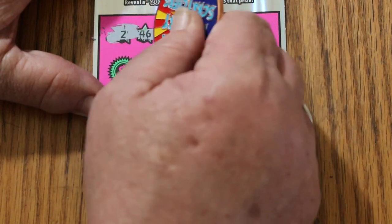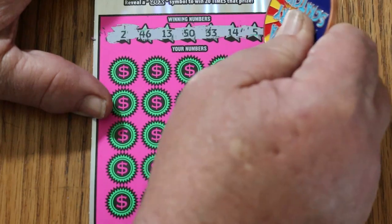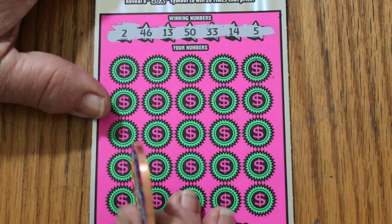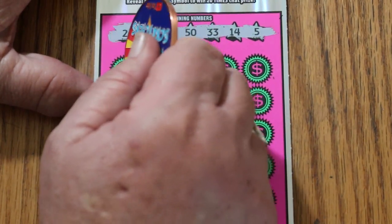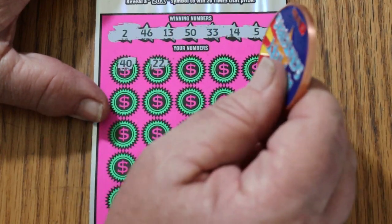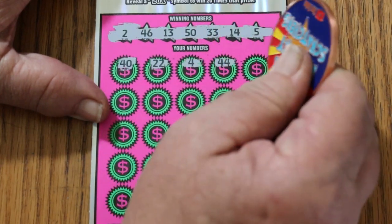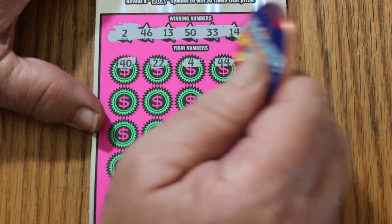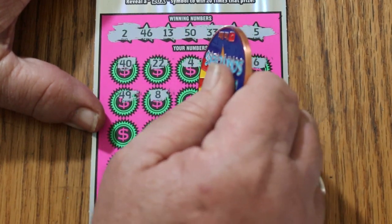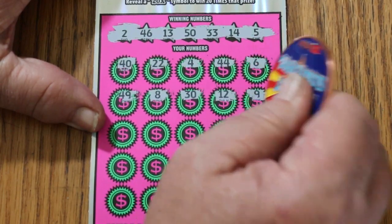Your numbers are: 2, 46, 13, 50, 33, 14, and 5. It's not the easiest ticket to scratch, but it's also not the hardest — it's somewhere in the middle. Here we go: 40, 22, 4, 44 club, 6, 49, 8, 30, 12, 9.